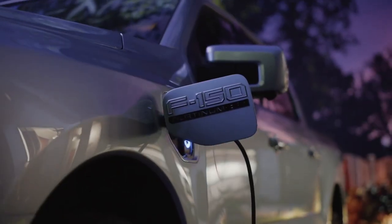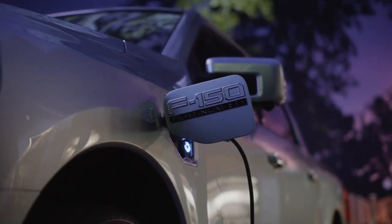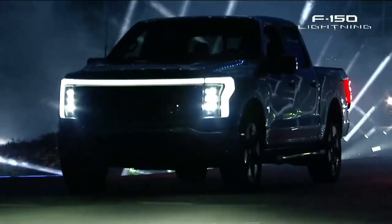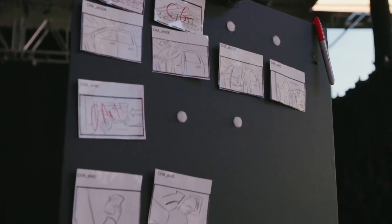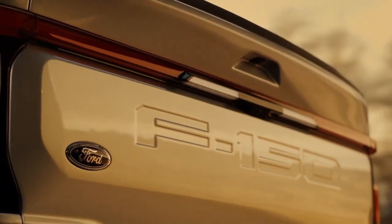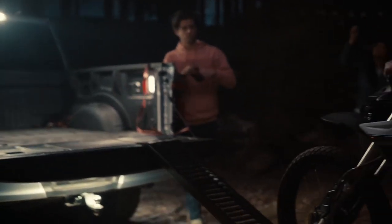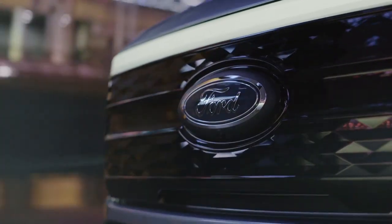The F-150 Lightning is a groundbreaking new electric truck. There's nothing like it on the market today. We really wanted to blow this thing out on May 19th. When Ford first spoke to us about this reveal, we had two main challenges. The first was how to showcase the incredible capability of this vehicle in a number of environments and scenarios, and the second was how to do it in an unbelievably challenging timeframe.